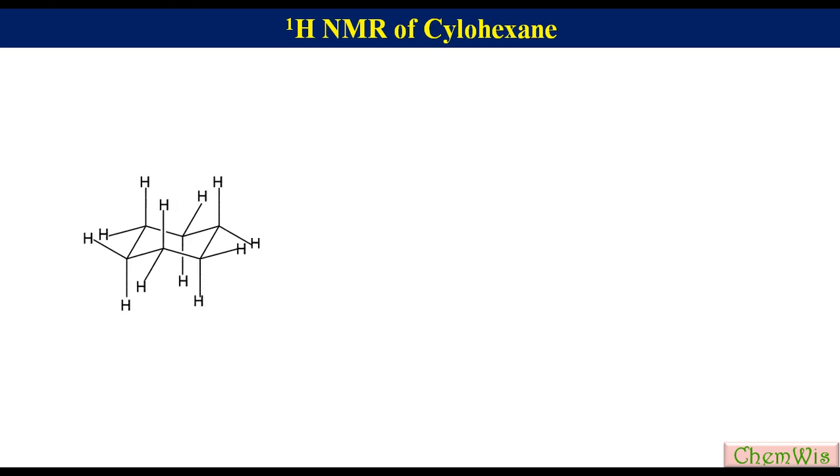Welcome to the NMR lecture series. In this lecture we are going to discuss proton NMR of cyclohexane at room temperature and at minus 103 degrees centigrade. From conformational analysis we know that the most stable conformation of cyclohexane is the chair form, which has six axial and six equatorial protons having different electronic environments.